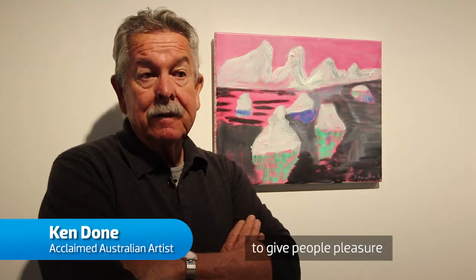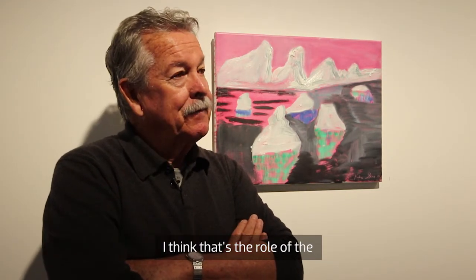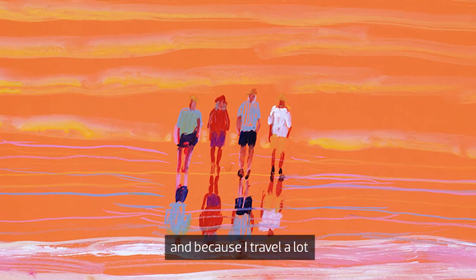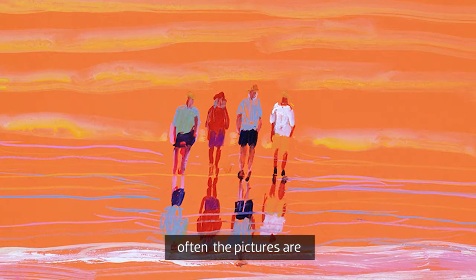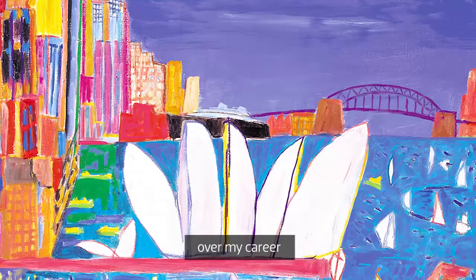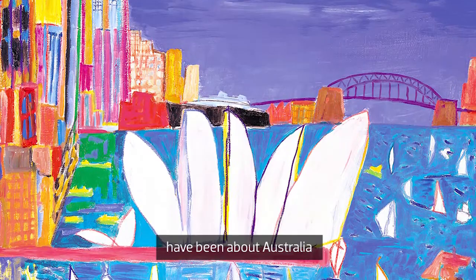I like to make paintings to give people pleasure. I think that's the role of the kind of pictures that I do. Because I travel a lot, often the pictures are about various places in the world, but most of them over my career have always been about Australia.